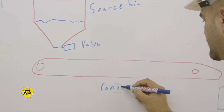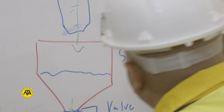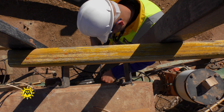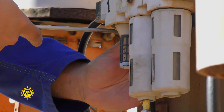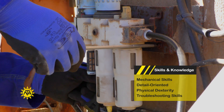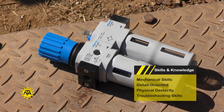High school courses in mathematics and physics provide a strong foundation for an instrumentation technician's career. You have to work well without direct supervision, whether you're working solo or within a team. This work requires physical dexterity and endurance, frequently standing or bending for many hours.